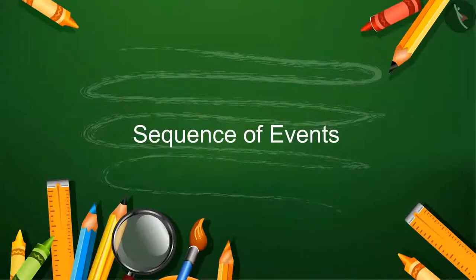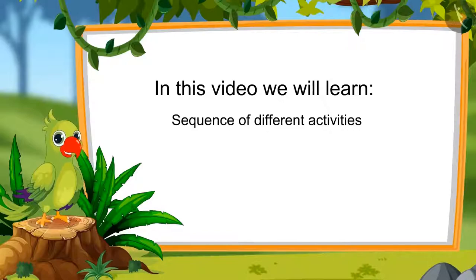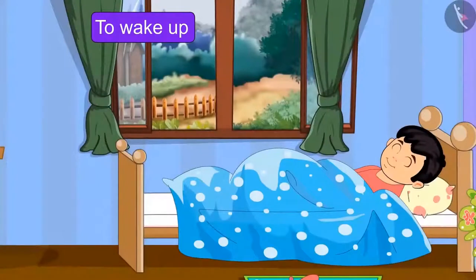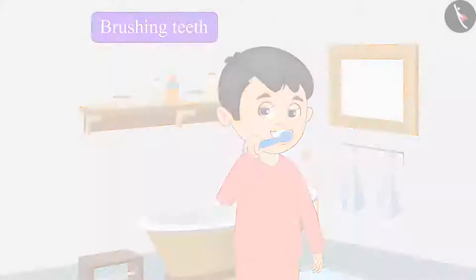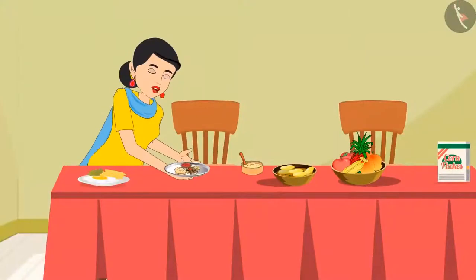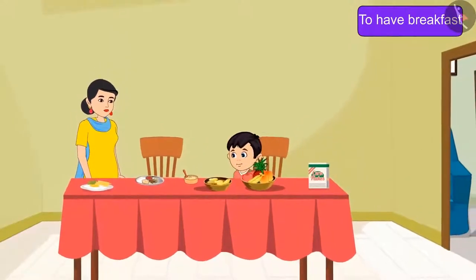Sequence of Events. Chotu is up early. He got up to clean his teeth as soon as he woke up, and then he takes a shower. His mom calls out: 'Chotu, get ready quickly and come for your breakfast.' Chotu comes for breakfast after bathing.